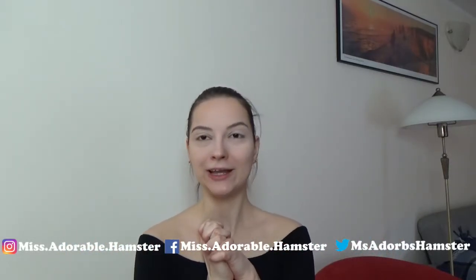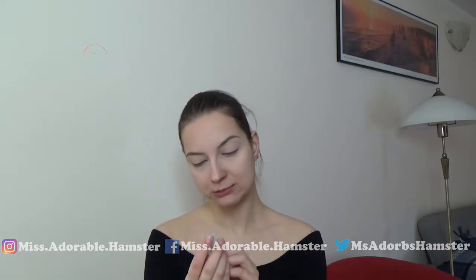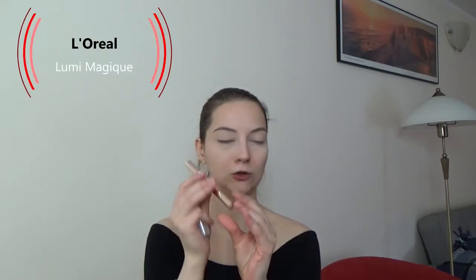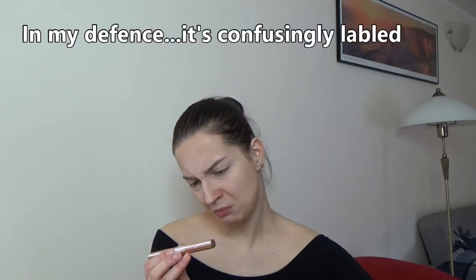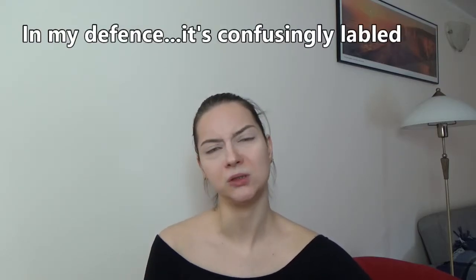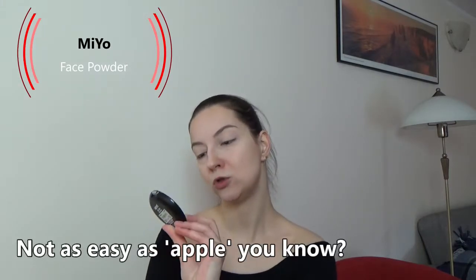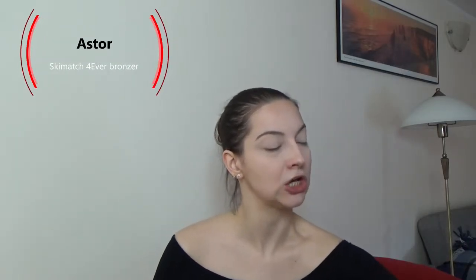Hello everyone and welcome to my channel. I am playing with quite a lot of products today. I already have this Milk Hydro Primer on my face, I have this L'Oreal LumiMagique concealer light pen — it says it's a highlighting pen but I'm using it as a concealer. And then I have some Mio Dollface Compact powder and, last but not least, I also have this Aster Skin Match bronzer.